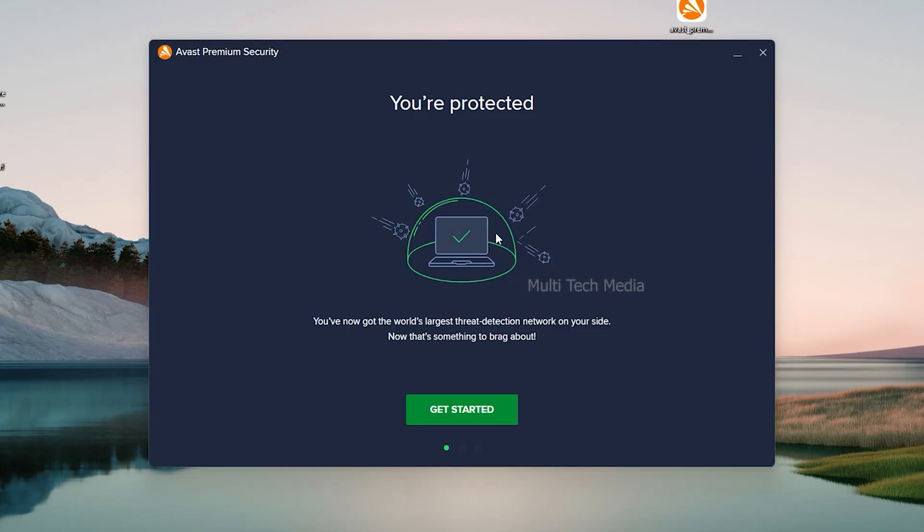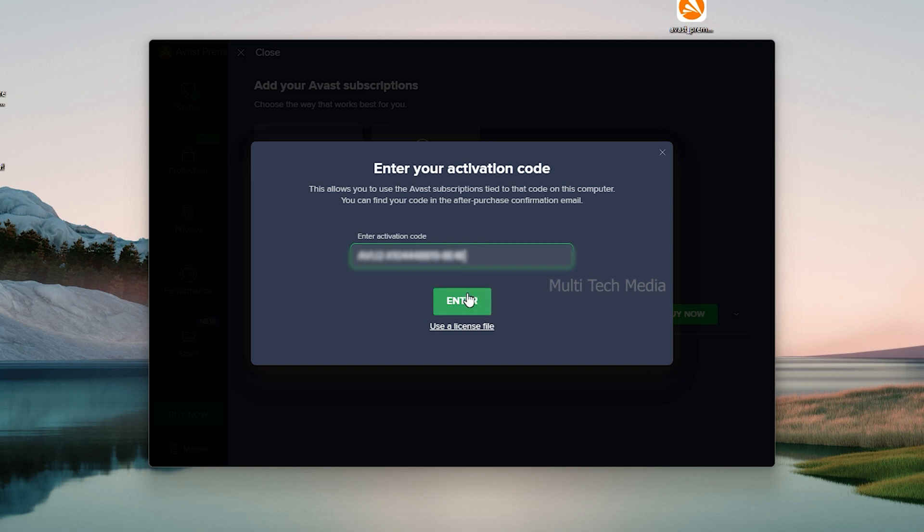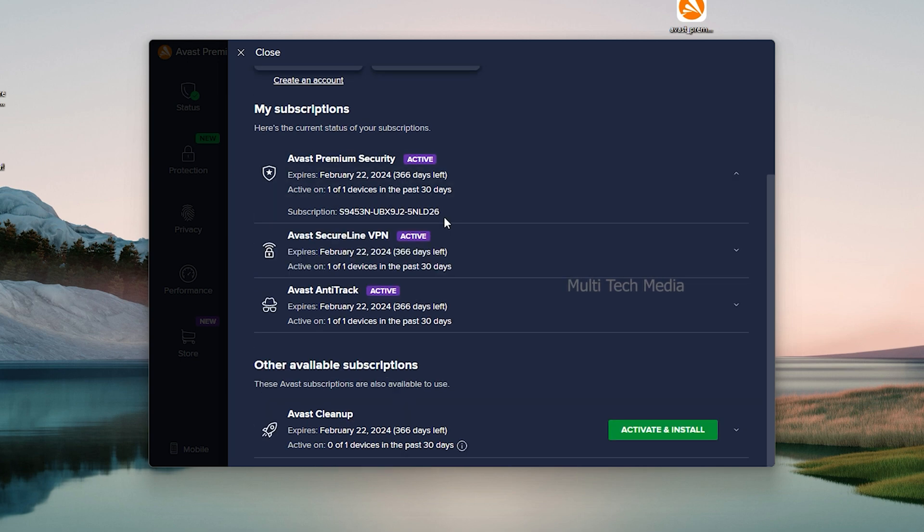Once you install and run Avast Ultimate, it will ask you to activate — or you can start a free trial as well. Click on activate, place your keys, and fill in the required details. You can see the active status here with the due date, and it will automatically install the other needed tools.